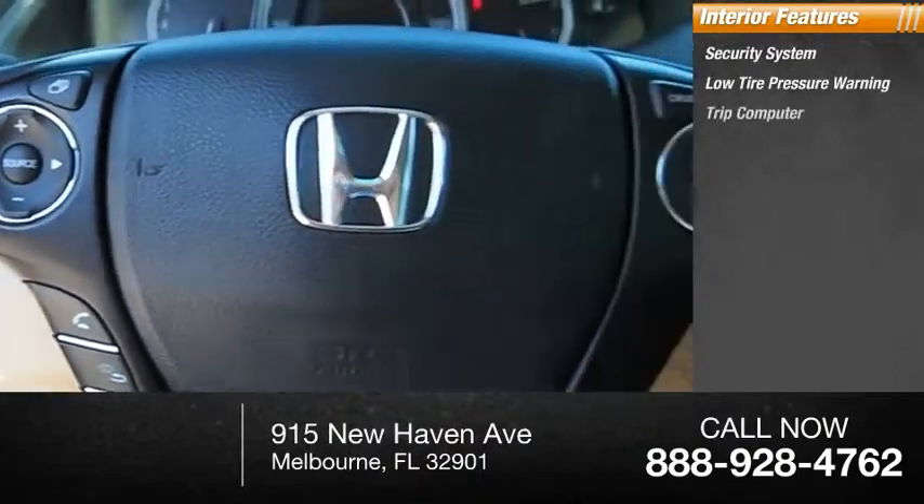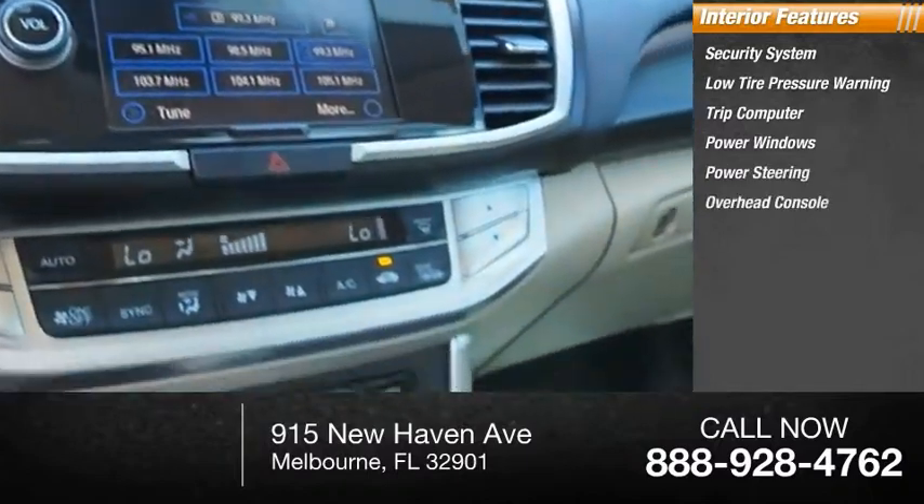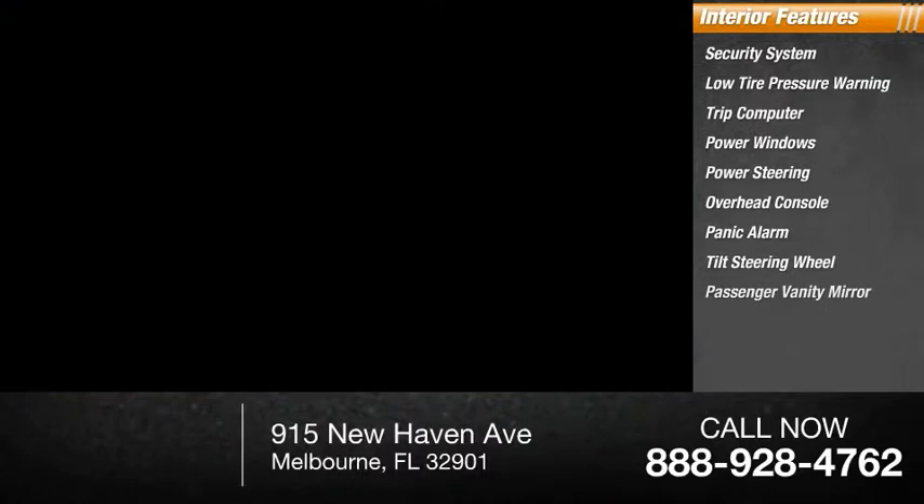Inside you'll find a security system, low tire pressure warning, trip computer, power windows, power steering, overhead console, panic alarm, tilt steering wheel, passenger vanity mirror, and power driver seat.